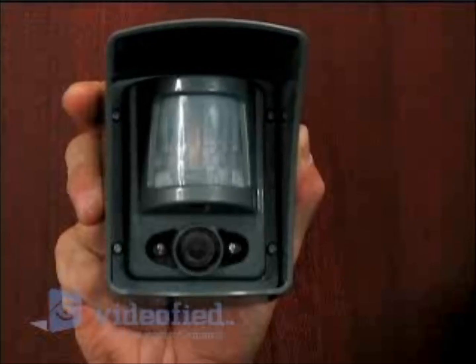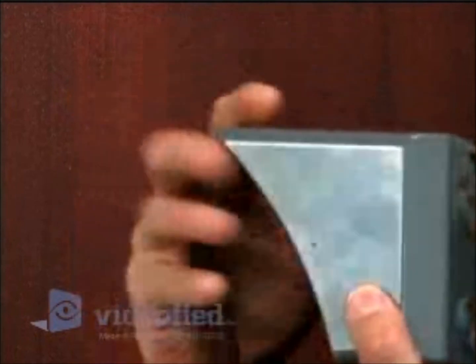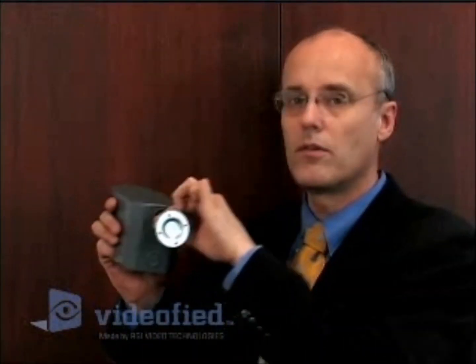This outdoor motion viewer can take up to 3,000 videos on a single set of batteries or last up to four years in normal use. It's very easy to install — the outdoor motion viewer comes with an integrated nut where typical video mounting arms work, so it's very simple to put up.